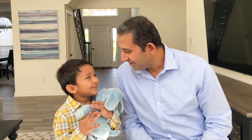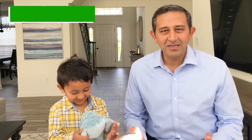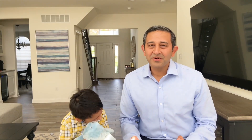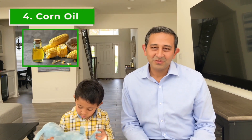Number three is soybean oil. As the name says, soybean oil is derived from the seeds of soybean. Soybean oil is very widely consumed around the world. It has a smoking point of 460 degrees Fahrenheit, which means it can also be used for baking and deep frying. Soybean oil consists of polyunsaturated fatty acids which are healthy to the heart, and also has Vitamin K, which is essential for keeping bones strong and for blood clotting.